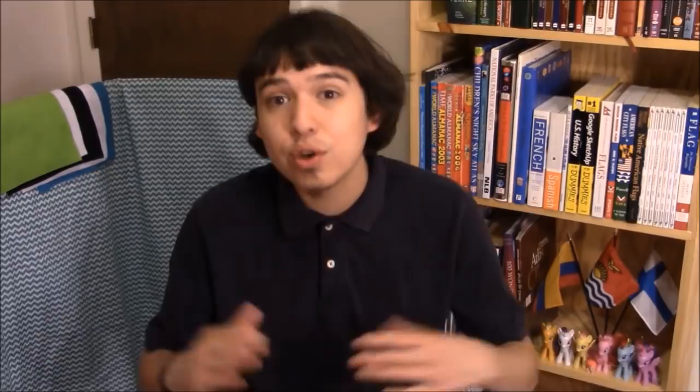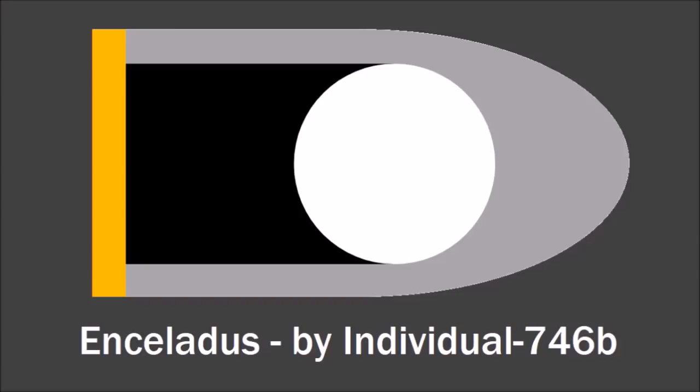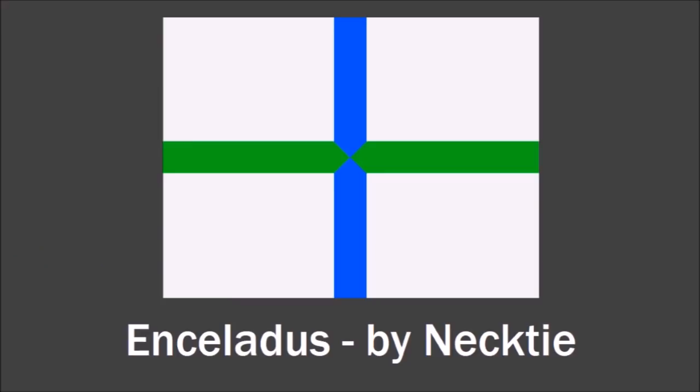I got a few different designs for the really interesting moon Enceladus, so here are my two favorites. This one was designed by Individual 746B — you can see the white circle in the center representing Enceladus and its icy surface. In the background, you can see a representation of Saturn and its rings, which is really cool how the rings formed this irregular, non-rectangular flag shape he used. My favorite Enceladus flag was from Nektai — his flag has a white background representing the icy surface, and the blue represents the possibility of water on Enceladus, which could sustain life possibly.